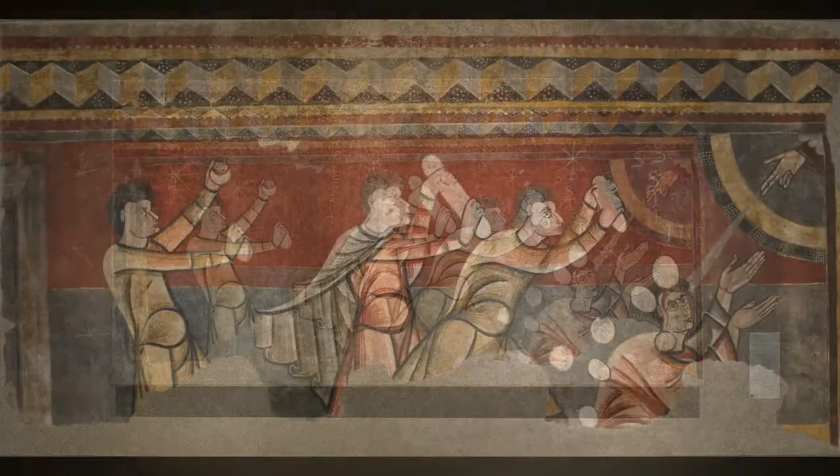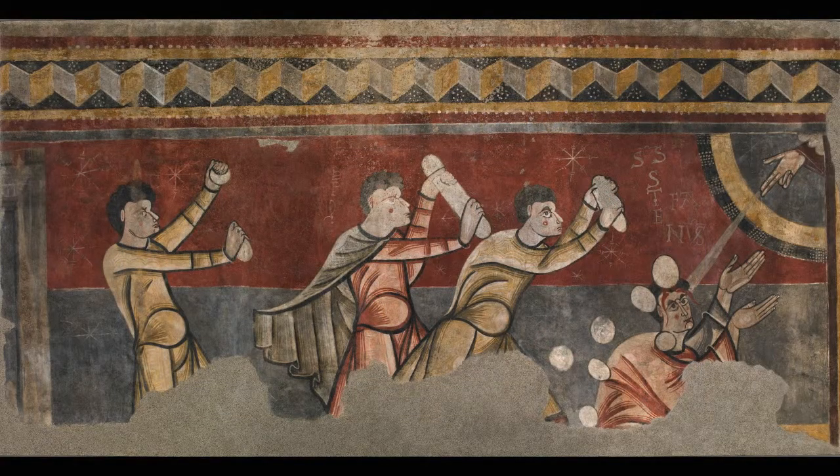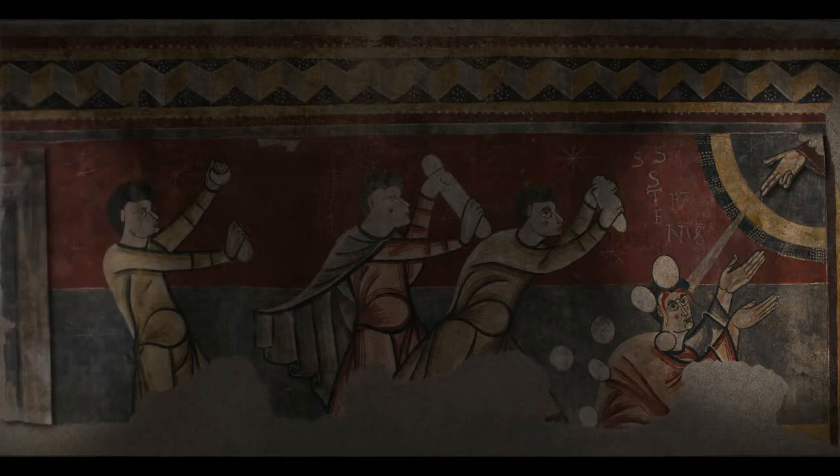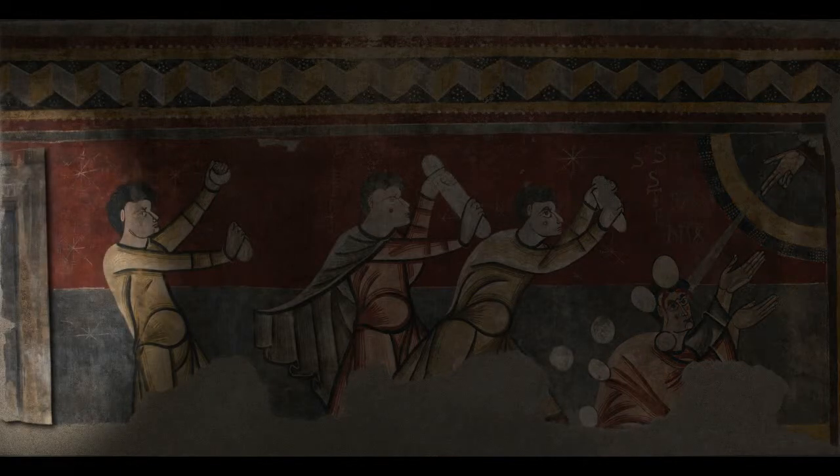The image is remarkably dynamic. The executioners have started to throw stones at St. Stephen, and the saint accepts his death with resignation, consoled by the presence of the Hand of God on the right. The architectural elements on the other side would appear to depict the outskirts of the city of Jerusalem, where Stephen's martyrdom took place.